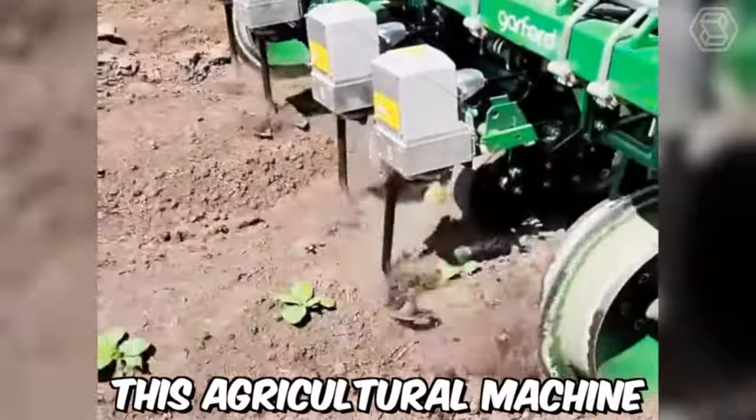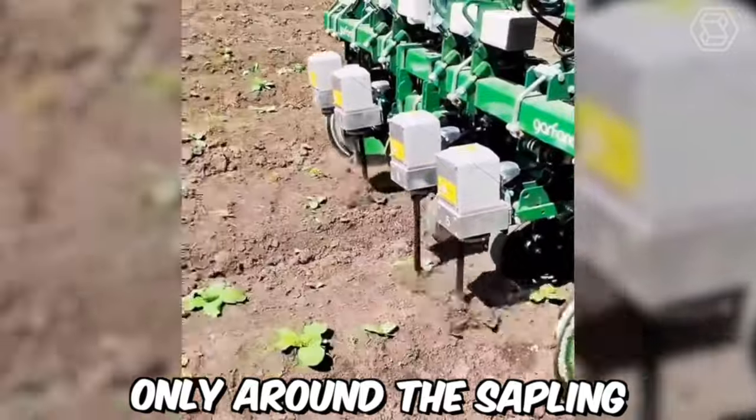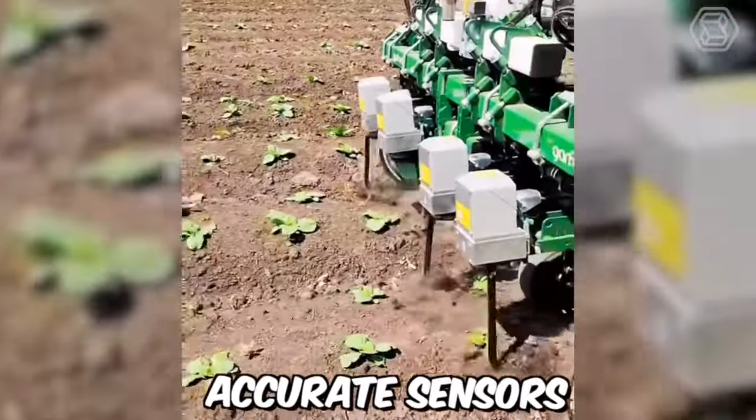This agricultural machine cultivates the soil only around the sapling, without hitting them, thanks to super accurate sensors.